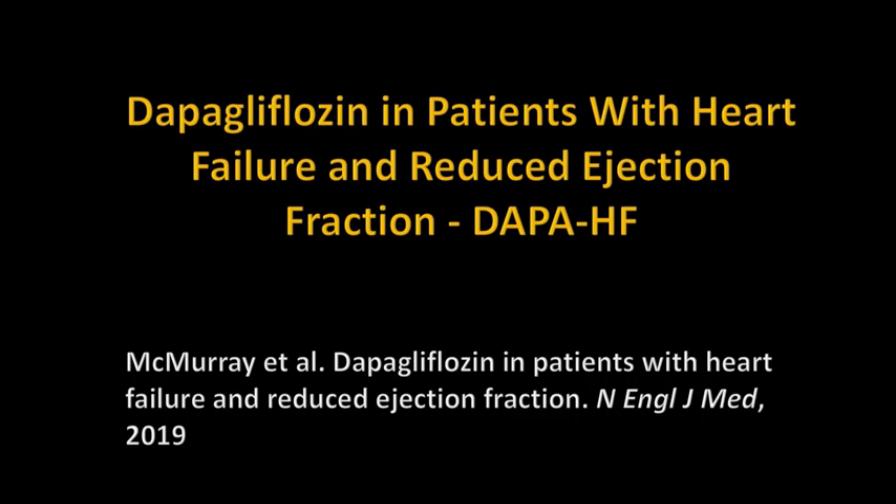Today, I am going to talk about the DAPA-HF trial — that is dapagliflozin in patients with heart failure and reduced ejection fraction. It was published by McMurray et al. in NEJM in 2019.